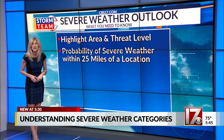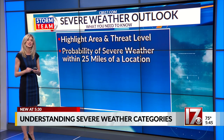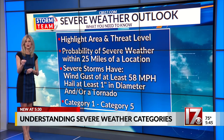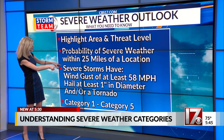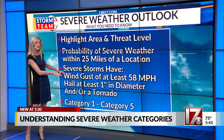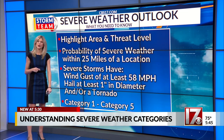Categories are based on the probability that a severe weather event will occur within 25 miles of a given spot. A severe storm is defined as a thunderstorm producing one of the following: measured wind gusts of at least 58 miles per hour, hail at least one inch in diameter, and/or a tornado.